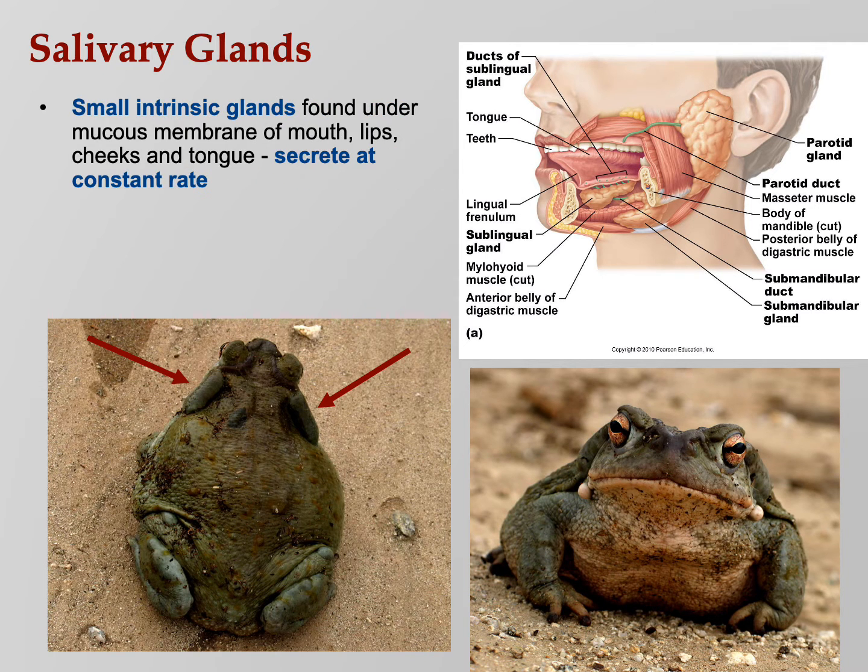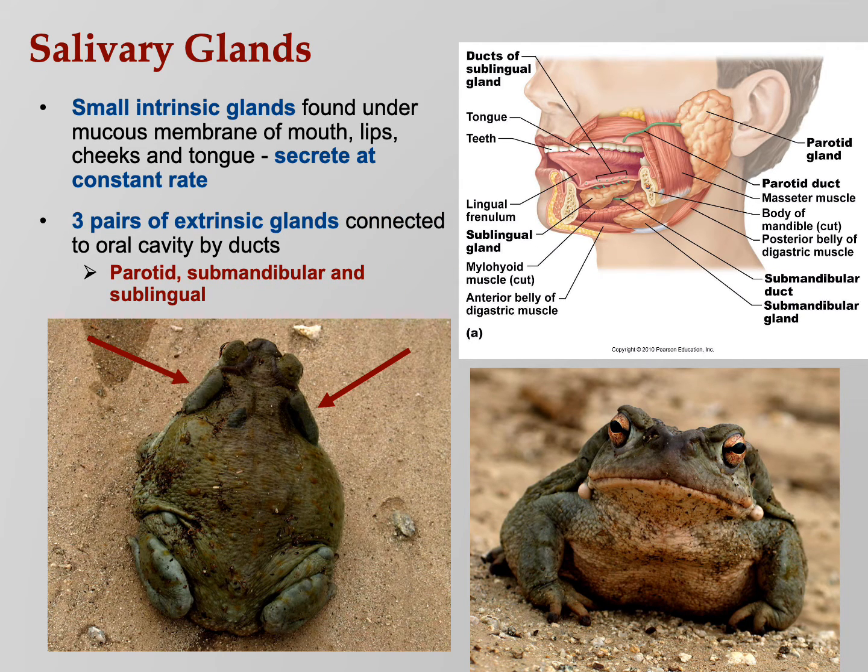Salivary glands: there are small intrinsic glands, plus three major ones — parotid, submandibular, and sublingual. Parotid is by your ear, sublingual is under the tongue, submandibular is under the mandible. The large lumps visible in the diagram are the parotid glands — similar to those in certain toads that produce compounds that led to the phenomenon of toad licking.